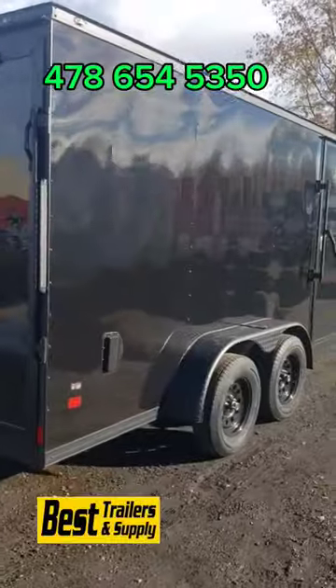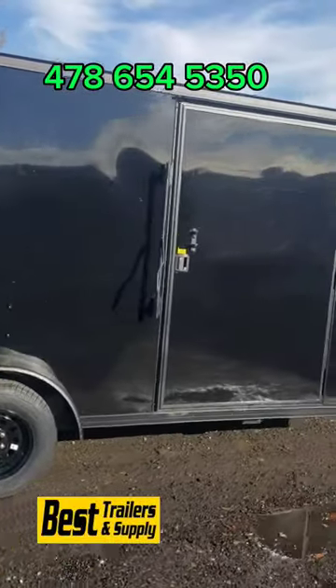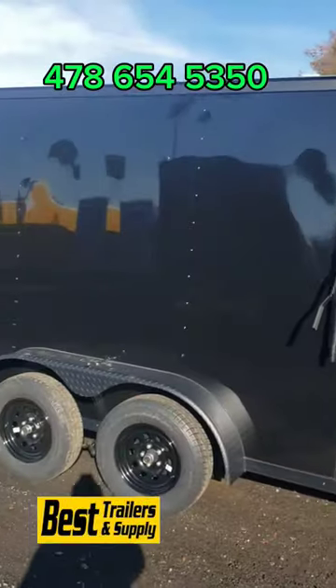The black 7x16 here with the blackout trim has the standard 6-foot-3 interior height. They're all still LED lights all the way around.